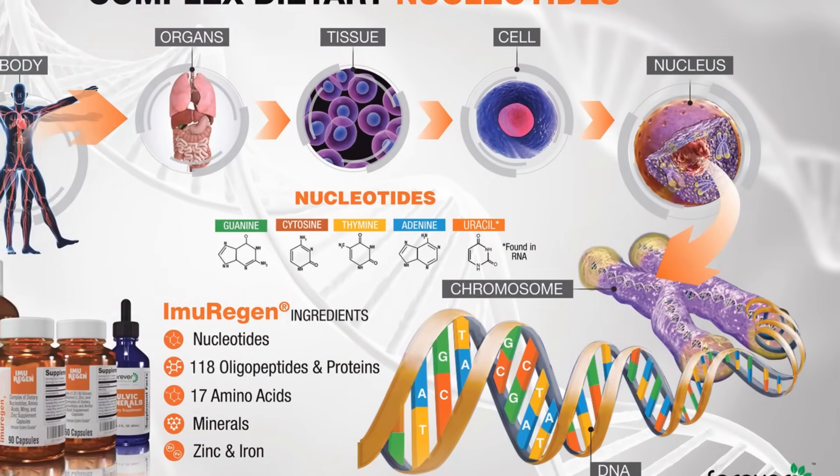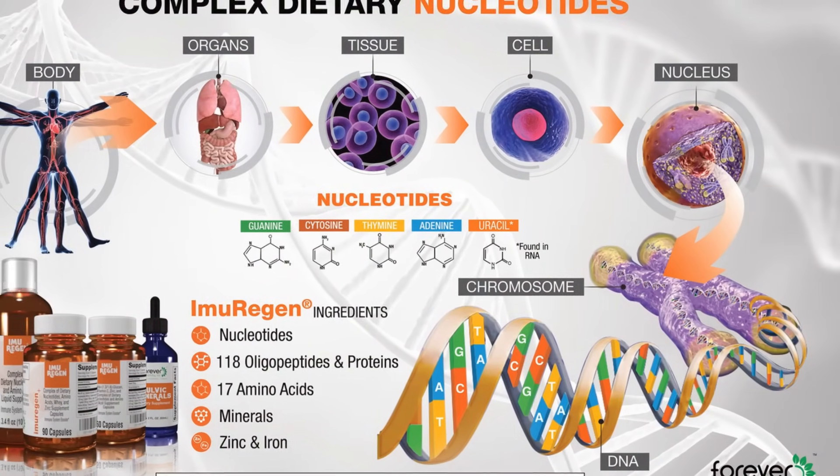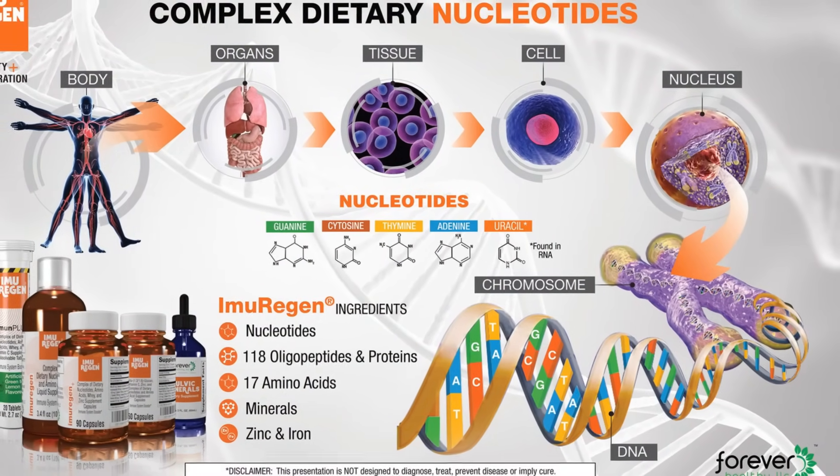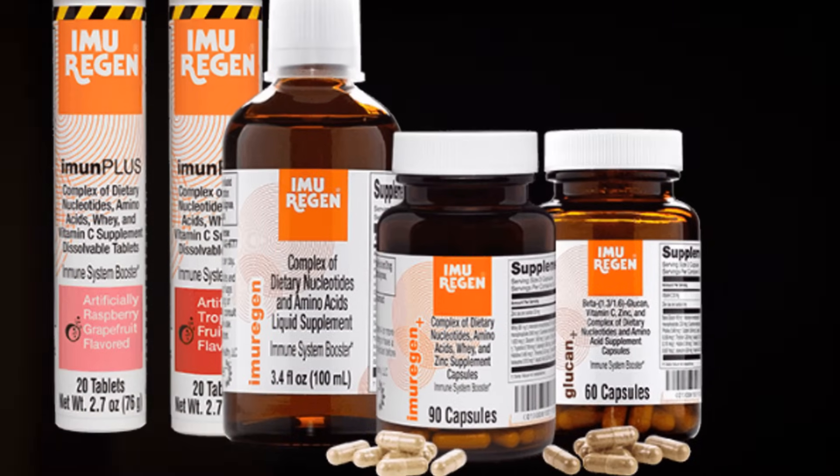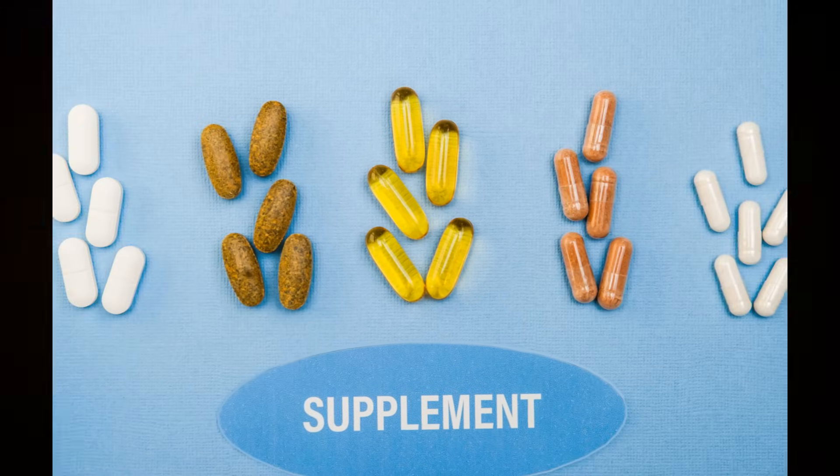A supplement with a complete content of these components can be readily absorbed and utilized by the body — this is what makes it bioavailable. One such supplement that boasts these components is imuragen.